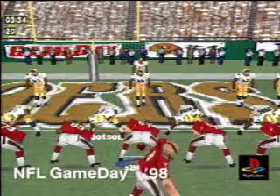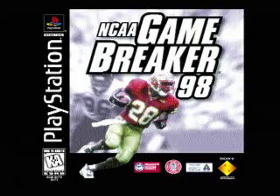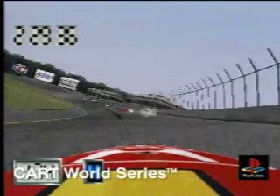You'll find full polygon action and faster gameplay in NBA Shootout 98, MLB 98, and NCAA Game Breaker 98 as well. And joining the lineup is our newest title, Cart World Series. It's more vivid than ever to travel at 200 miles an hour.